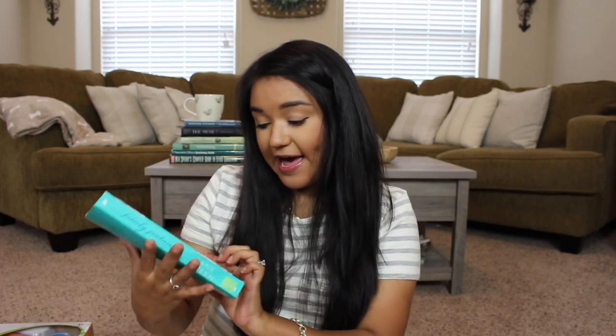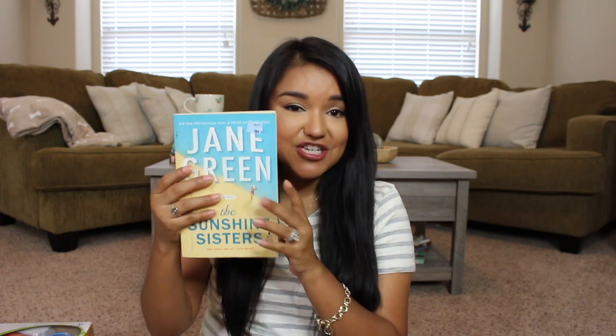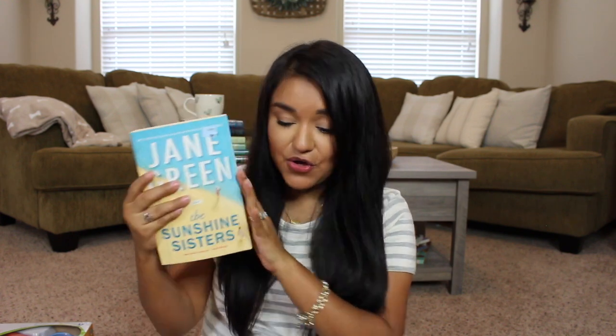I also have a stack of books for myself — all a dollar each. My sister actually picked all of these up for me. We have To Have and To Hold by Jane Green, Family Pictures, Girl Friday by Jane Green, and The Sunshine Sisters. For a dollar, do not hesitate to pop into one of your local thrift stores and check out their book aisle.